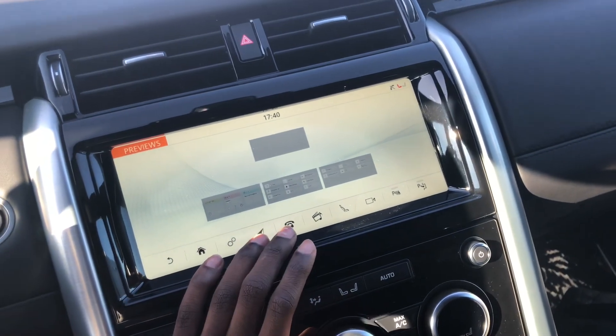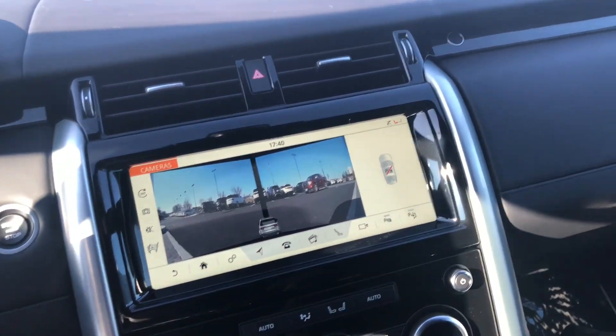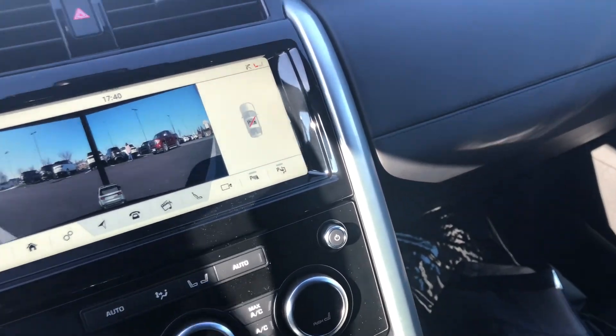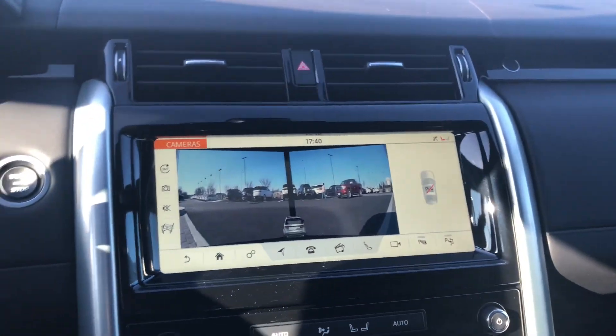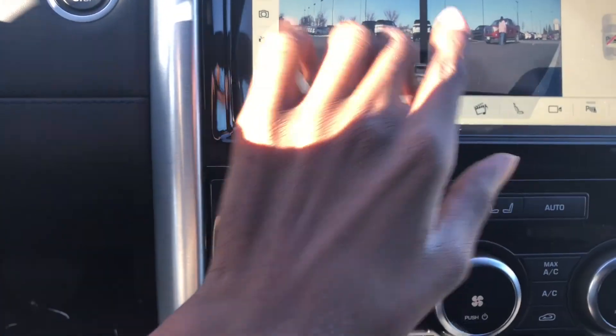I don't believe it comes available with Apple CarPlay and Android Auto, so again, Land Rover — no freaking guidelines anywhere. You can see this is the front view, so that's the front and these are the front two sides of the camera.